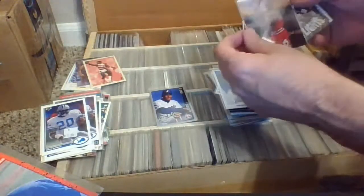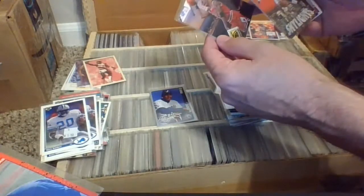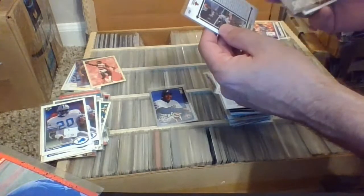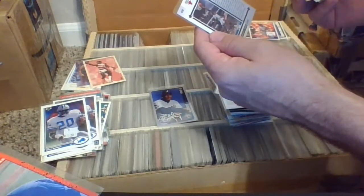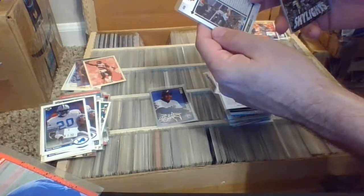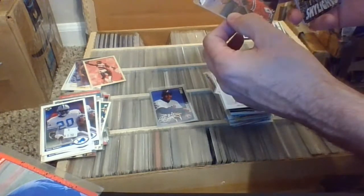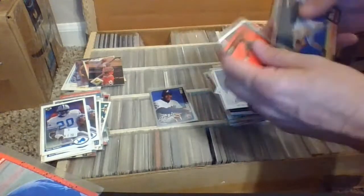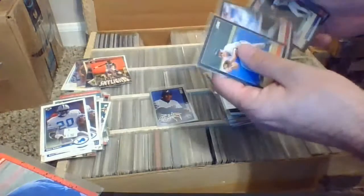Ramon Martinez, Delano DeShields, Michael Jordan — that is Upper Deck Collector's Choice 94, card 438, breakaway threats. Interesting — that's more basketball. Got a Ripken, a Puckett, a Sandberg, and a Vaughn. I'm liking this back row here.